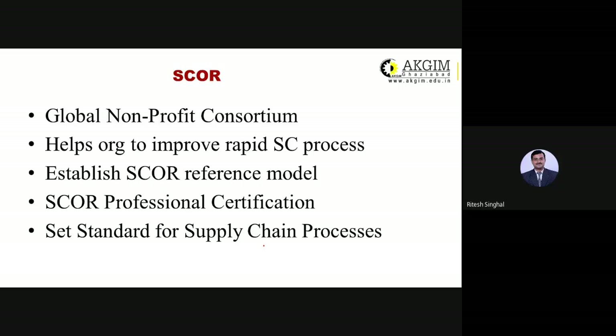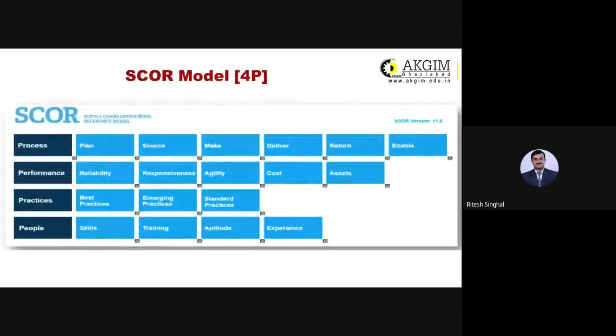This model provides professional certification and sets standards for supply chain processes. Rather than each organization having its own standards, this model suggests there must be a common standard followed by all supply chain organizations so they can share information and compete healthily. This is version 11.0, the latest version of the Supply Chain Operation Reference Model.